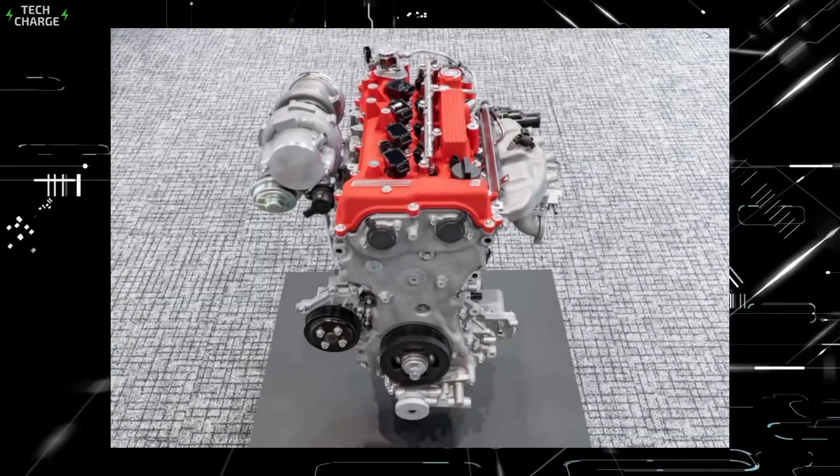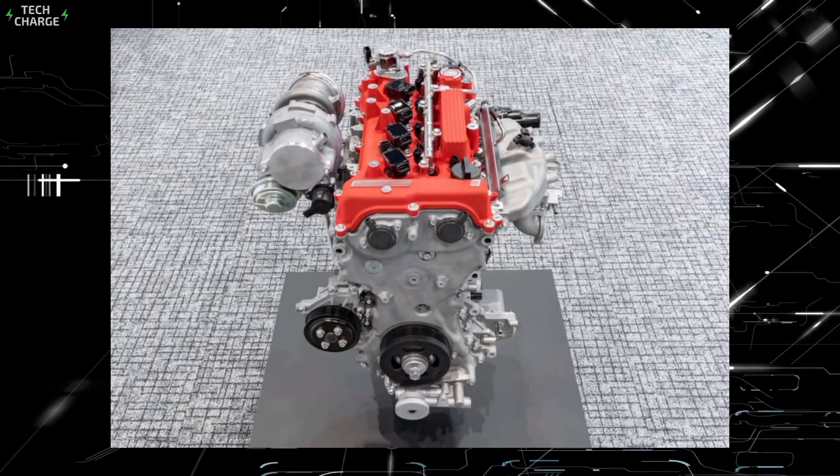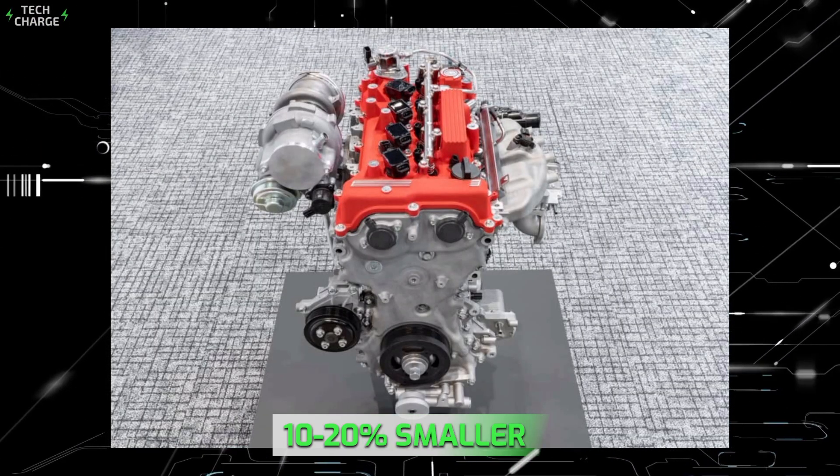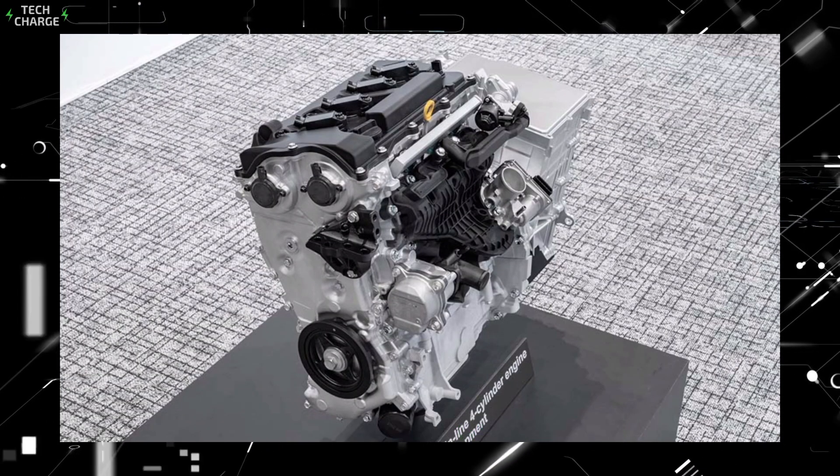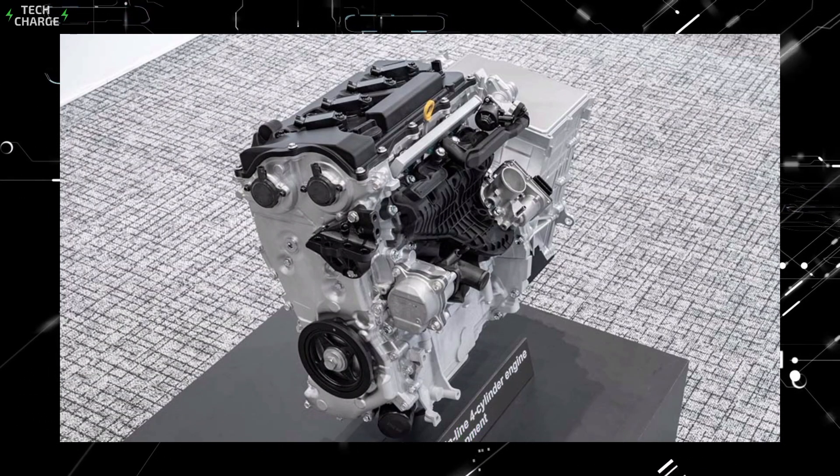But here's where it gets really interesting. This engine isn't just more versatile, it's smaller and more efficient, too. We're talking 10 to 20% smaller than current engines with improved thermal efficiency — in plain English, better fuel economy and more power.